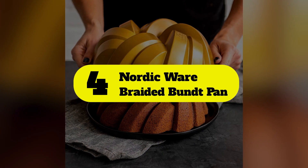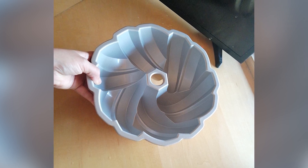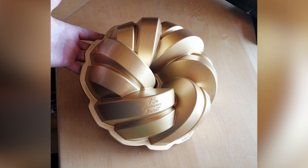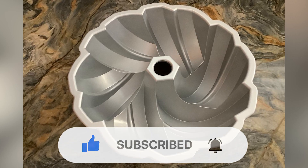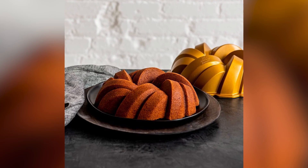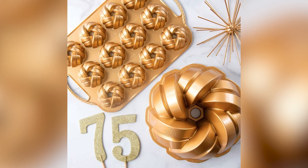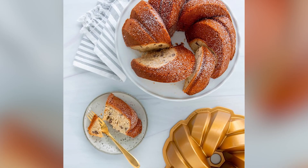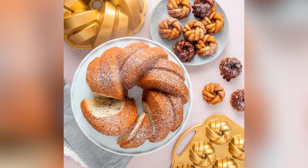Number 4: Nordic Wear Braided Bundt Pan. If you want to impress a crowd, but are wary of bundt pans because of their intricacy, this is a great pick. The design is solid and interesting enough to please the eye, but it doesn't have fanciful, deep grooves that can make releasing the cake a nerve-wracking feat. Nordic Wear is a leading producer of bundt cake bakeware and uses top-of-the-line materials. The durable cast aluminum construction has a premium PFOA-free non-stick coating. Together these features ensure even baking and easy removal, so you can confidently serve up a beautifully designed naked cake. Nordic Wear also releases new bundt pan designs regularly, ranging from simple sculptural shapes to more intricate architecturally inspired silhouettes.